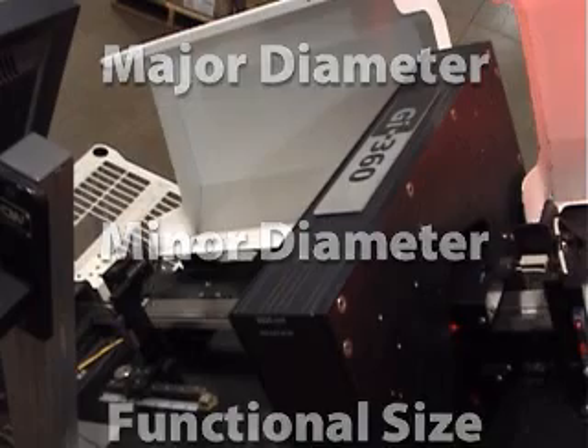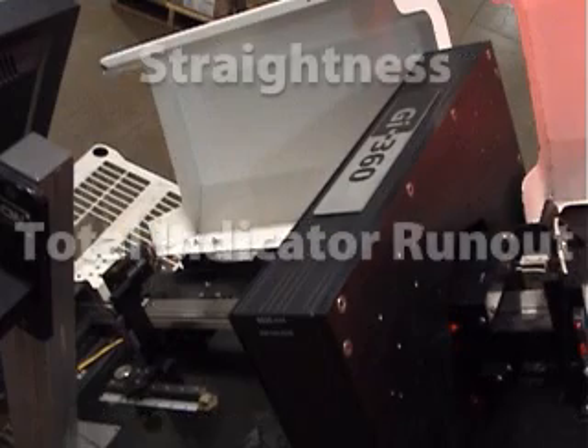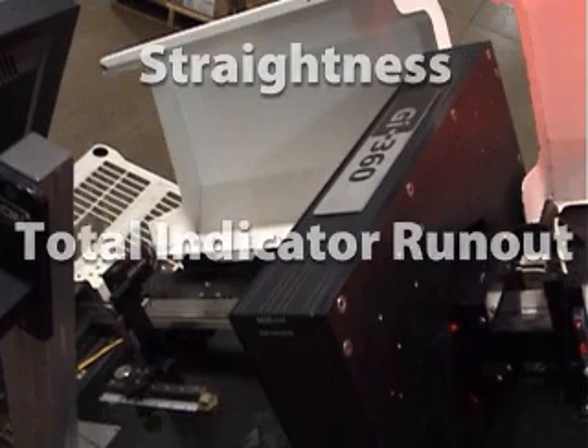Additional measurements include major diameter, minor diameter, functional size, lead deviation, cross threads, damaged threads, straightness, and total indicator runout.